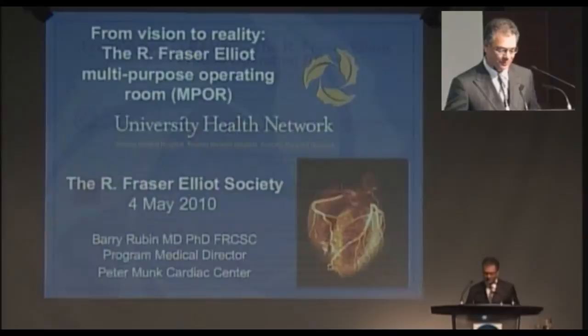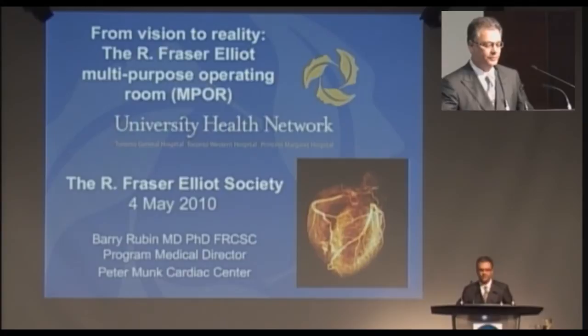Thank you very much. It's a pleasure to be here today — it's actually an honor. I'm going to be speaking to you about something that's near and dear to my heart, and that is the development of the multi-purpose operating room at the Toronto General Hospital.